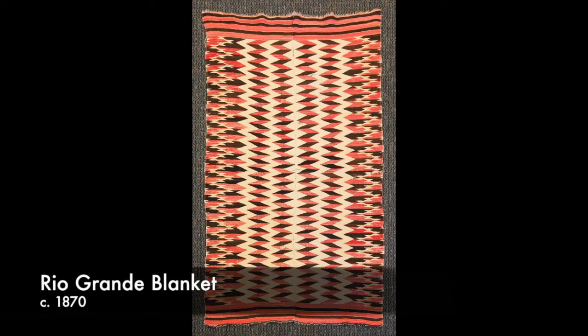This piece right here was made in about the 1870s. I got it from an individual whose grandmother bought it around the turn of the century in southern Colorado as a Chimayo Indian blanket, though in reality this is an early Rio Grande blanket.